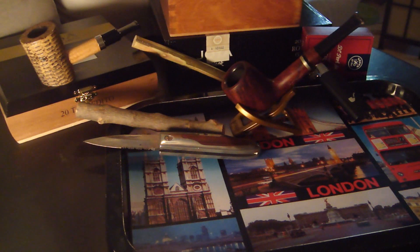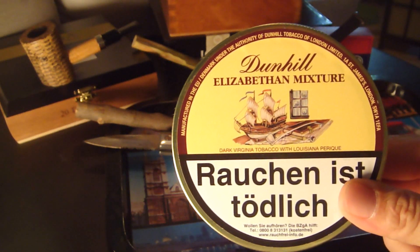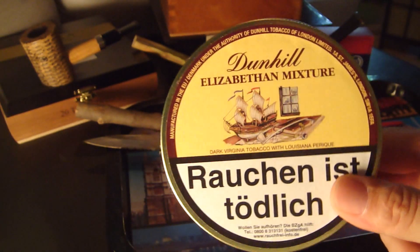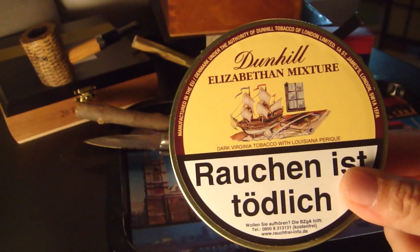Now, number two and number one. I'm a huge Perique fan — I really like Virginia Perique blends. So, number two: Dunhill Elizabethan Mixture. A very good, very earthy, and balanced Perique blend.